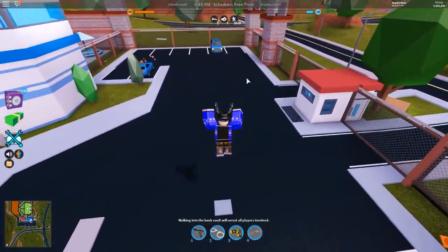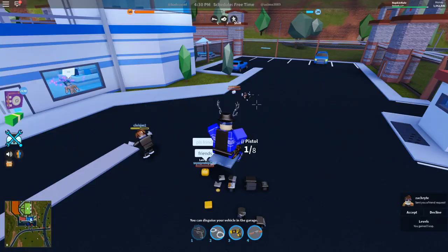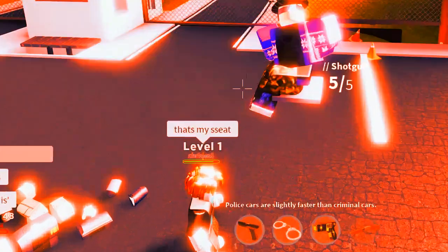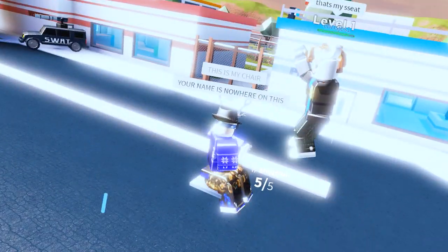Is this a chair? It's gonna make it look like I'm levitating. Here we go, this is insanely cool! This is like a camping spot. I insta killed him! Yo noob, come down — no, your name is nowhere on this. That's my seat! We're literally arguing over a seat right now. The only way this guy is gonna get this seat is if I get struck by lightning.